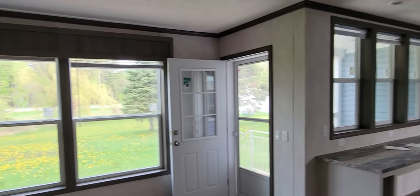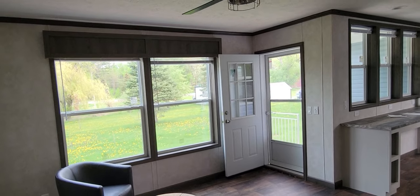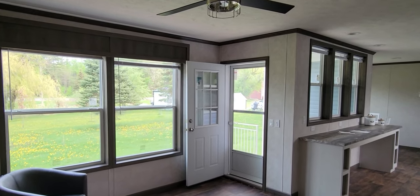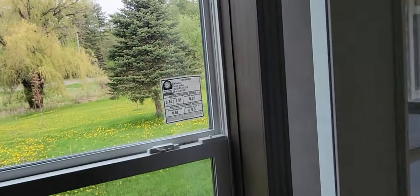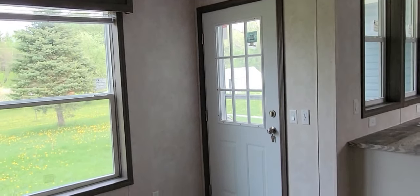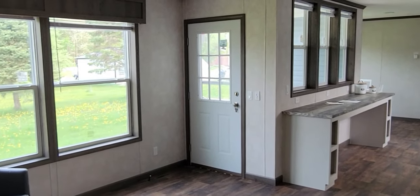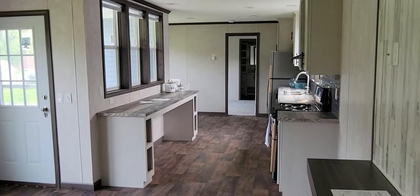This home lets in so much light. The door has windows in it, so even when you shut the door it's still pretty bright in here. Unfortunately these homes don't have any electricity hooked up to them, but today you really don't need it - it's not even sunny out and it's still pretty bright in here.